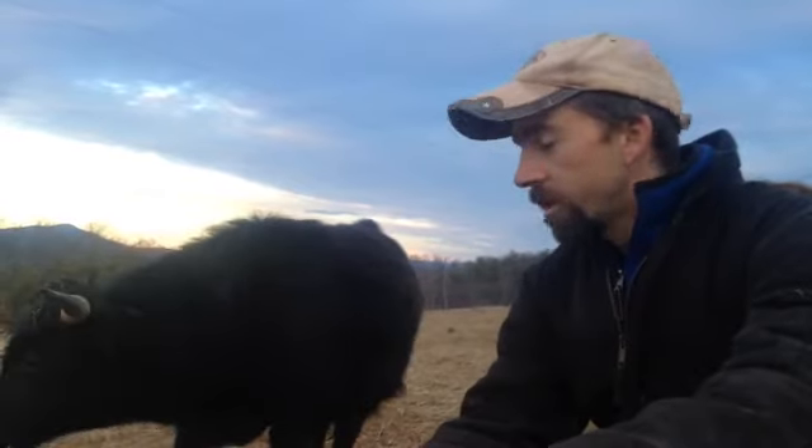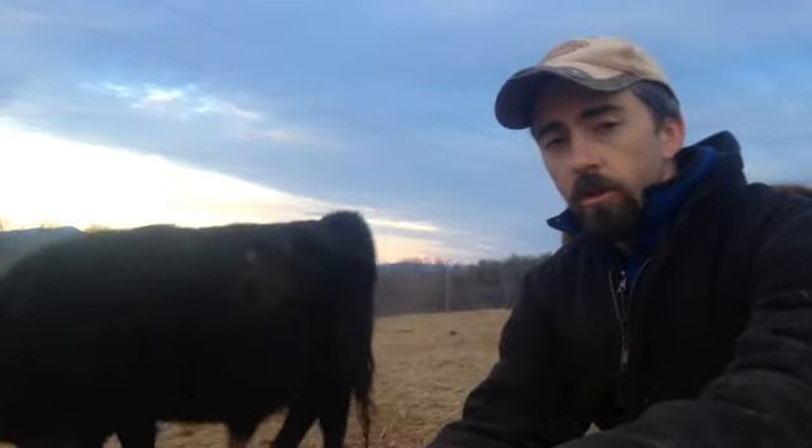Dexter cows are pretty awesome — I thought I would share that with you. Thanks for watching another short clip of Farming Outside the Box.